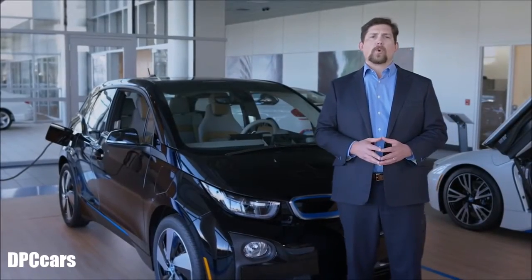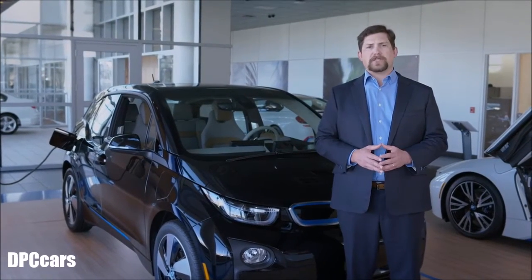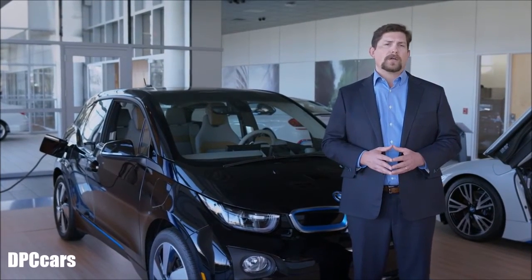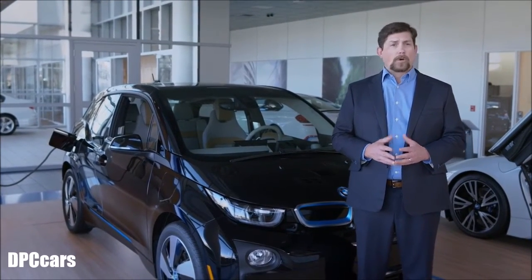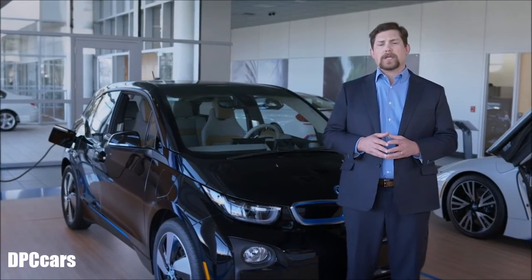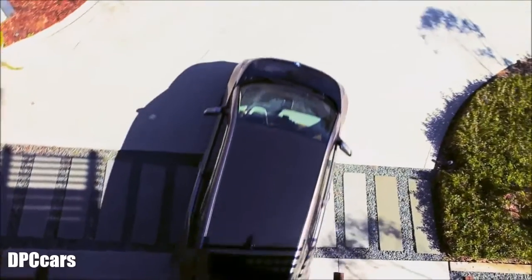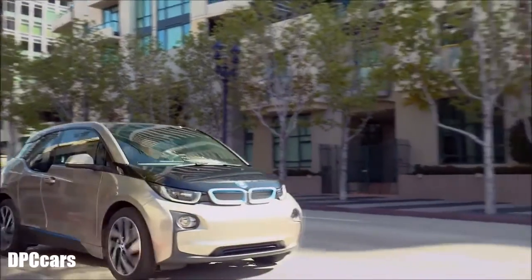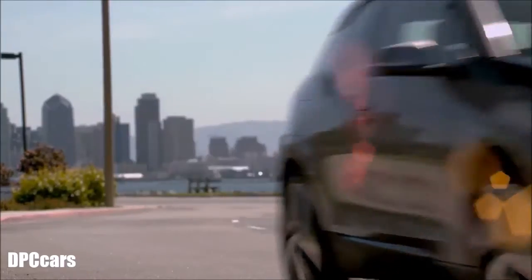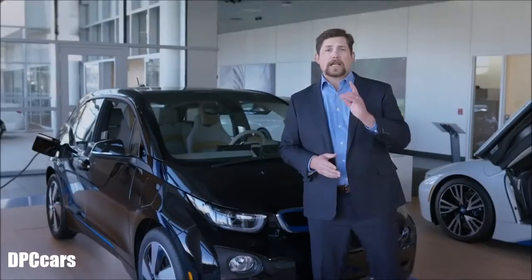The i3 has won more than its fair share of prestigious awards. It was named Green Car Journal's 2015 Green Car of the Year and the winner of Kelley Blue Book's 10 Best Green Cars of 2015. WardsAuto also named the i3 to its 2015 10 Best Interiors and 10 Best Engines lists. The BMW i3 is an EV that performs like a BMW because it is one — it represents the future of mobility: no emissions, no compromises, no problem.